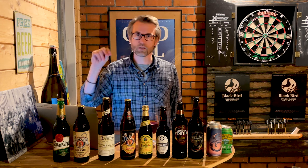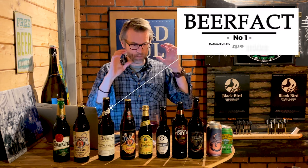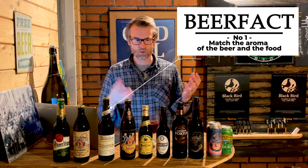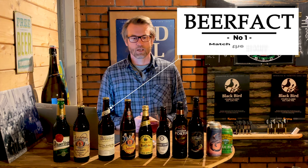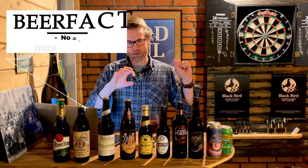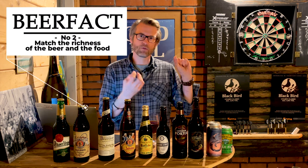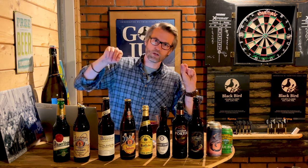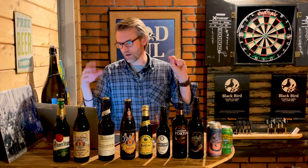Use these guidelines. Number one: match the aroma of the food and the beer to the same level. Number two: match the fullness and richness of the beer to the food, both according to alcohol and aroma.